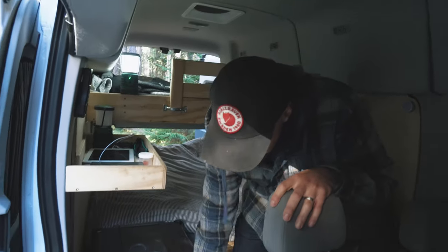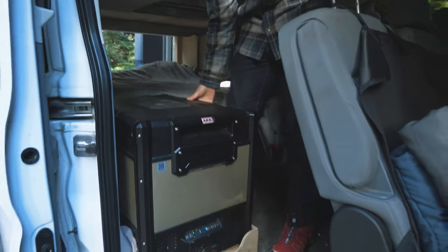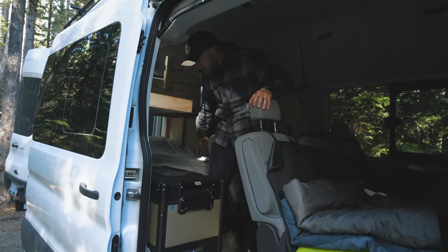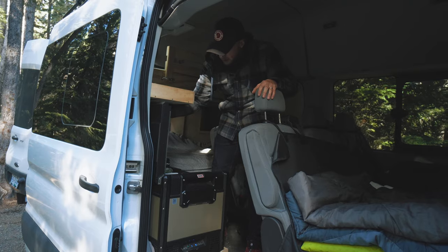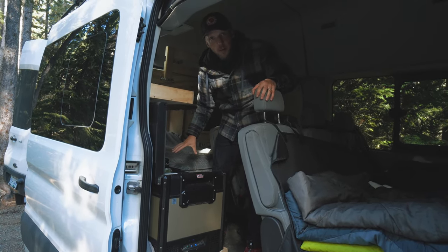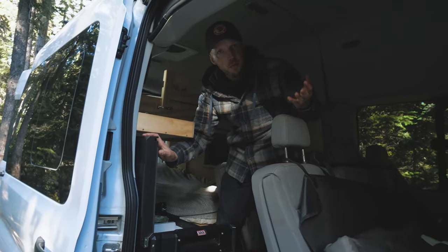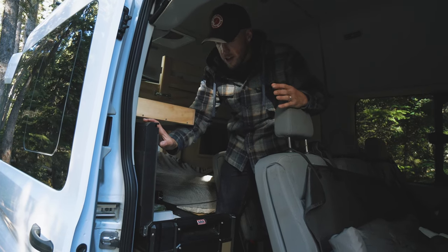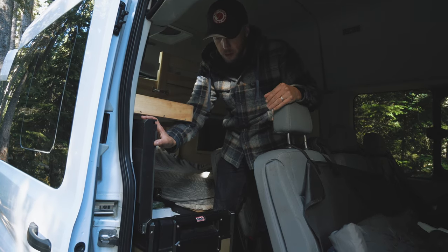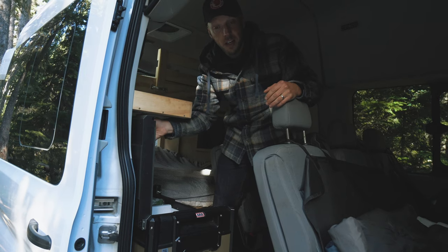This is an ARB Zero — I think it's a 73-liter fridge-freezer combo. We have solar on the roof, which runs a battery system over here, so this is easy access. You can run both compartments together as a full freezer or just as a fridge. Weekends like this we run the whole thing as a fridge since we're not bringing frozen food. It's pretty efficient, though the hotter it is outside, the more it needs to run and the harder it is on the battery.